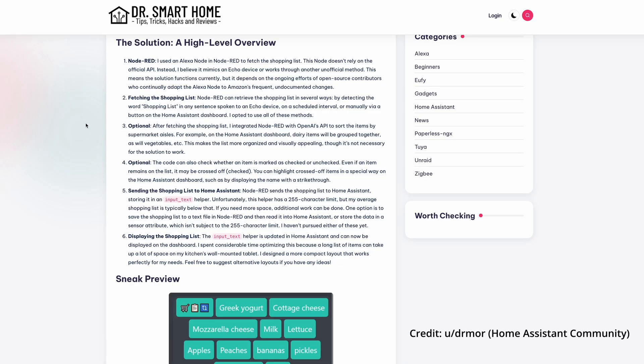This led me to another option that uses Node-RED as a Home Assistant add-on. I've known about Node-RED for years but have yet to take the plunge, so I thought this might be the time. But since it requires setting up a new add-on and creating various input helpers, I was still curious if there was an even simpler way.